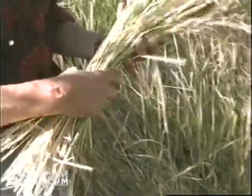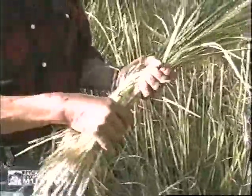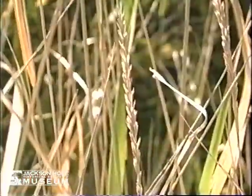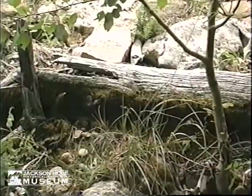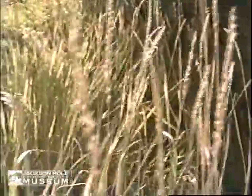Rye grass is excellent thatching material that can be gathered up in large bundles. On top of the shelters, whether they're conical timber lodges or just lean-tos, these would have made a water-tight layer. One of the reasons for theorizing this is that 100 years after anyone had been living there, you could still find remnants of these plants growing around the shelter, even though Giant Wild Rye doesn't grow there naturally.